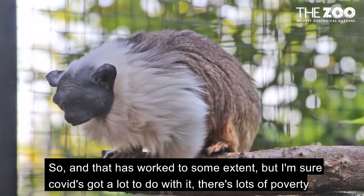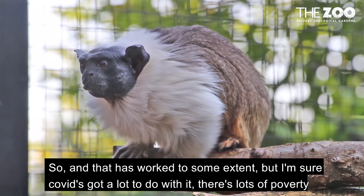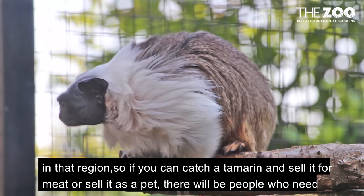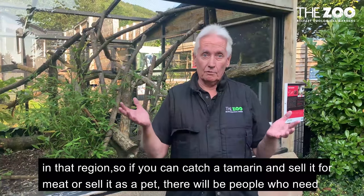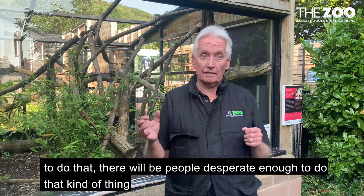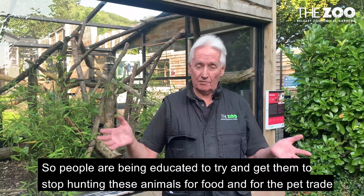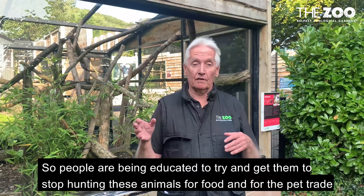So that has worked to some extent. There's lots of poverty in that region, so if you can catch a tamarin and sell it for meat or sell it as a pet, there will be people who are desperate enough to do that. So people are being educated to try and get them to stop hunting these animals for food and for the pet trade.